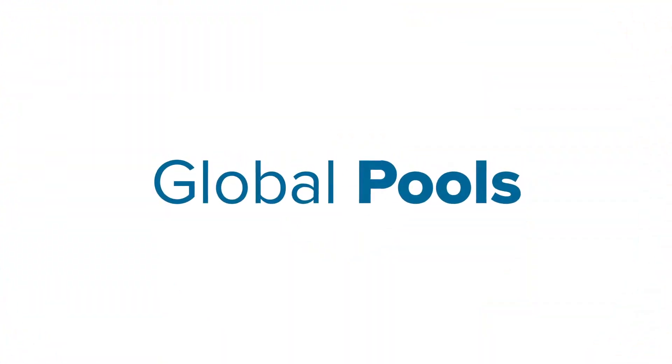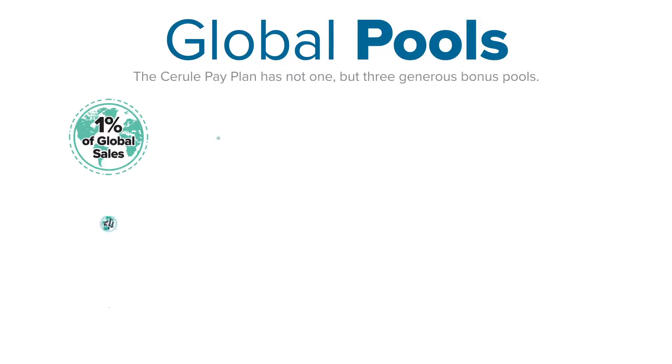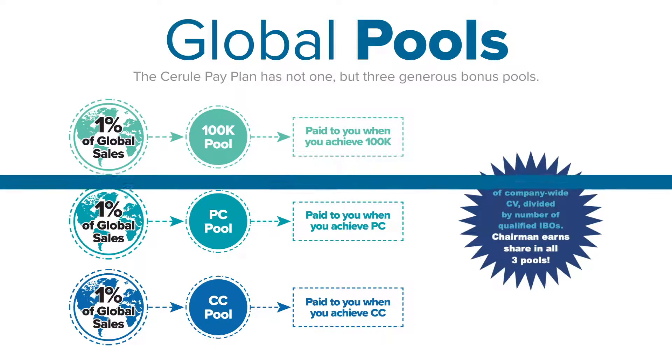For the ultimate leverage for leaders, as you get to the top of our pay plan, we're going to allow you to plug into three different bonus pools. So now you're not just getting a piece of the sales happening on your own team — you're going to earn a piece of every sale that happens by every Cerule IBO throughout the entire world, whether they're part of your team or not.